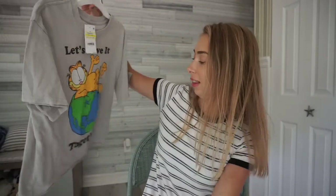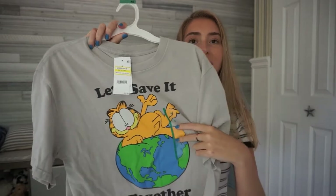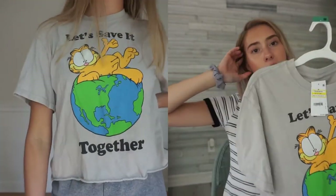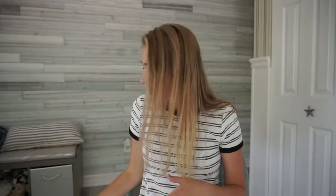I really love this next shirt — it's so cute. It says 'Let's Save It Together' and it has Garfield on the world, like let's save the planet together. I thought this was super cute and I like the meaning of it — being environmentally friendly. This was ten dollars from Target. It's a really cute, comfortable, oversized t-shirt you can wear with anything.